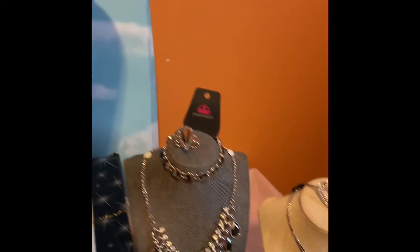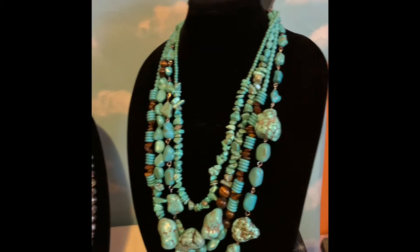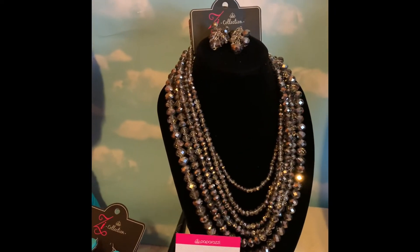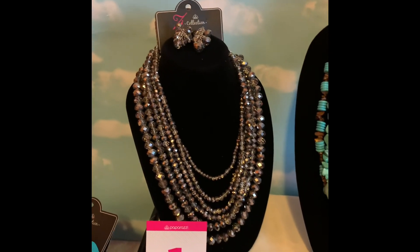Everything is available today, so don't hesitate to let us know which item you would like. Welcome back to the Miller Enterprise.